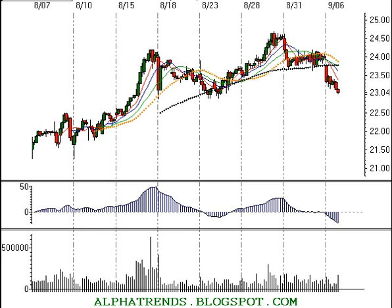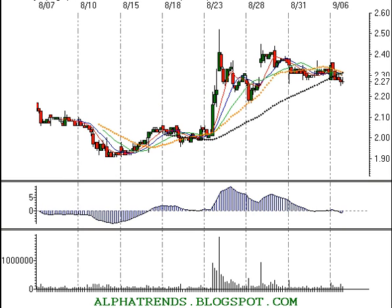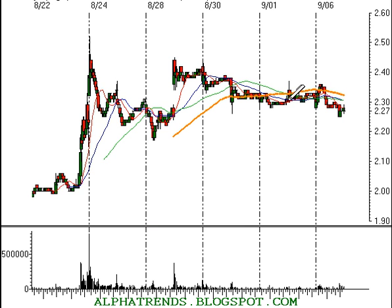We also looked at Stem Cells, symbol STEM. I had suggested buying it at current levels around $2.30 with a stop at $2.26. You would have been stopped out as the stock traded at $2.25 today — a loss of about $0.04 in Stem.